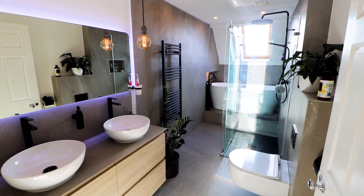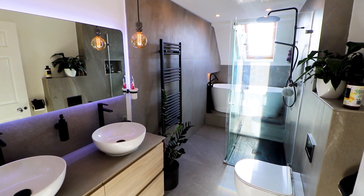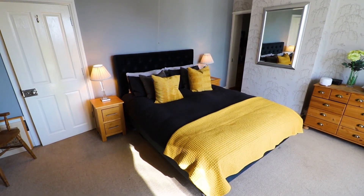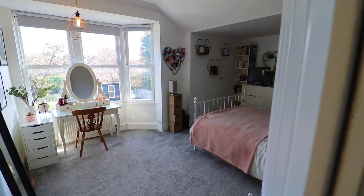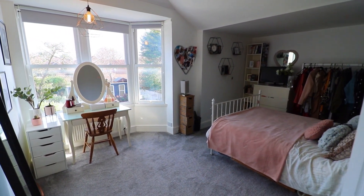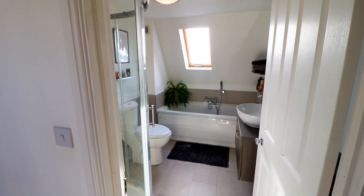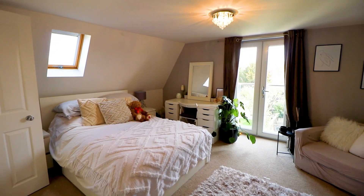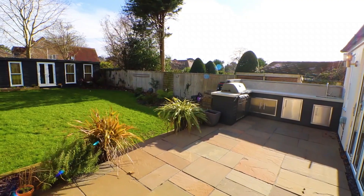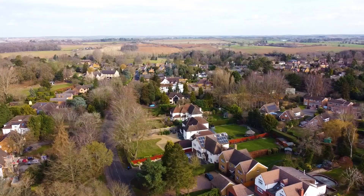On the first floor there is a super master bedroom with its own dressing room leading through to an en suite, and two further double bedrooms. On the second floor there is a large guest suite with Juliet balcony overlooking the rear garden, a further double bedroom, and a further bathroom.